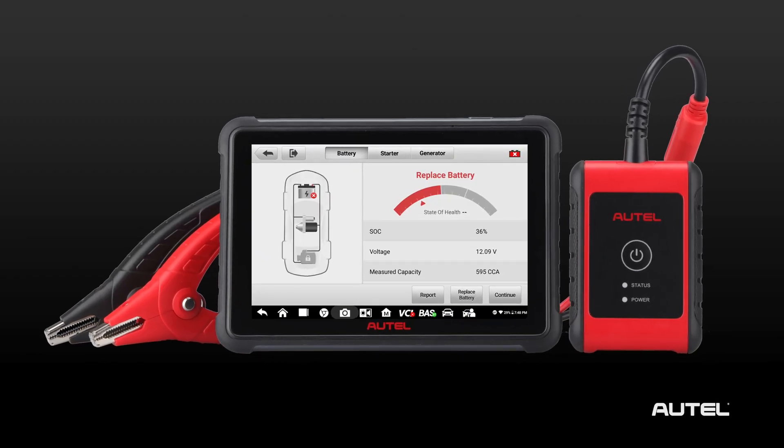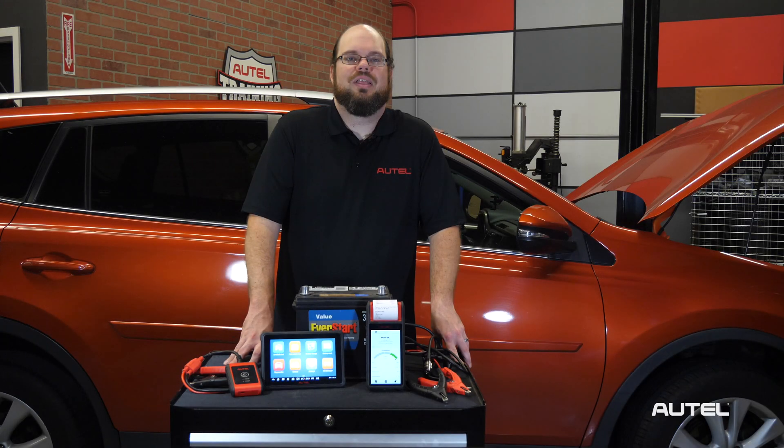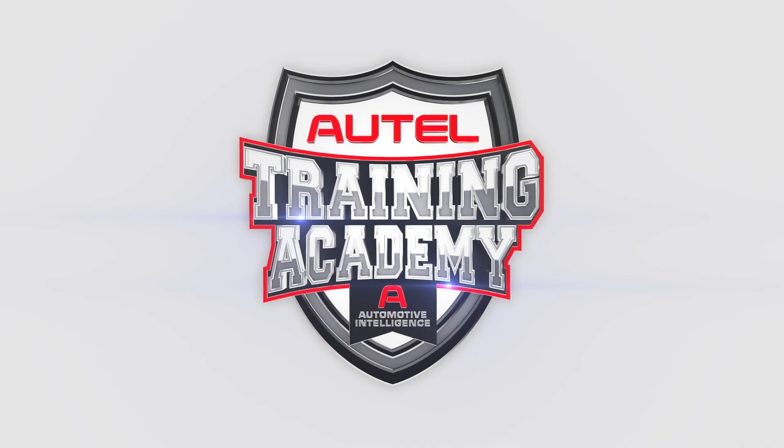If the tool displays replace battery, that means that even though the vehicle started okay and its accessories are operating as expected, there's a good chance that the battery will fail sooner than later — it's time to install a new battery. Whether testing batteries in or out of the vehicle, get accurate and documented results quickly and easily with Autel. If you have any questions about these or any of Autel's products, visit Autel.com.